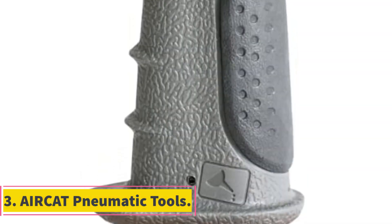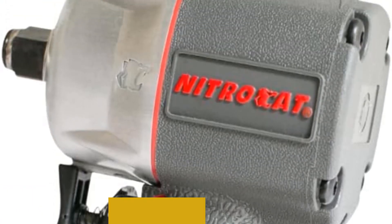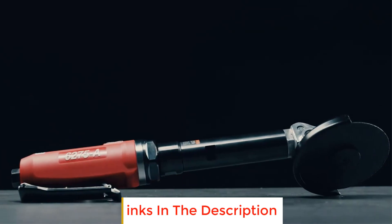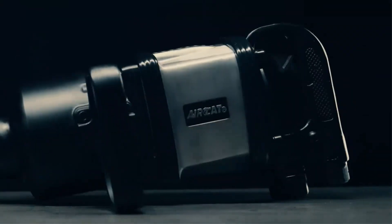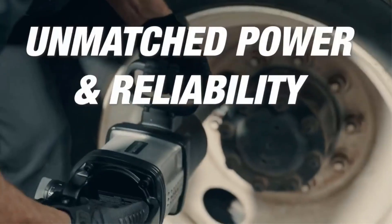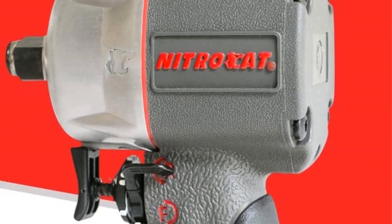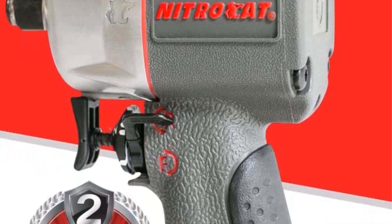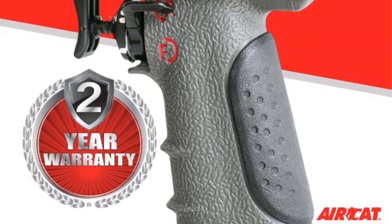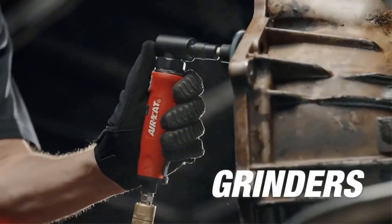Number 3: AirCat Pneumatic Tools. AirCat is a renowned brand that specializes in high-quality pneumatic power tools. This impact wrench boasts an impressive maximum torque of 550 foot-pounds and a loosening torque of 750 foot-pounds, making it suitable for handling various tough tasks with ease. One of the key features is its reliable jumbo hammer mechanism, which delivers maximum power and enhances overall reliability, ensuring consistent and efficient performance even in demanding conditions.